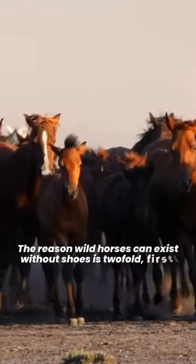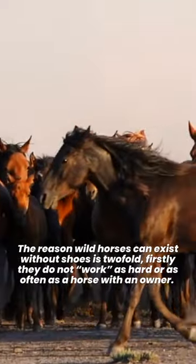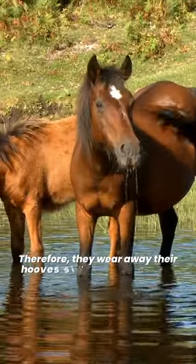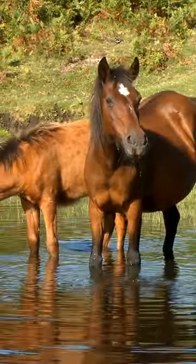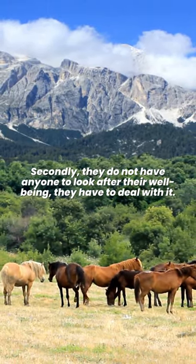The reason wild horses can exist without shoes is twofold. Firstly, they do not work as hard or as often as a horse with an owner. Therefore, they wear away their hooves slower than the hooves grow. Secondly, they do not have anyone to look after their well-being — they have to deal with it.